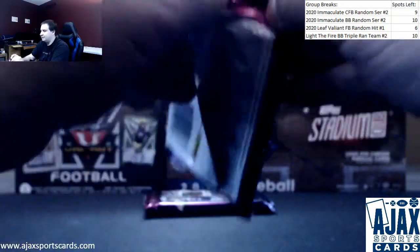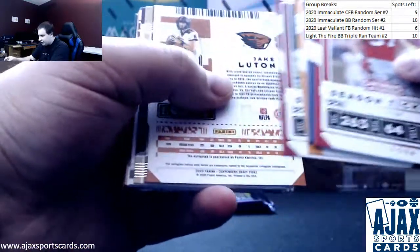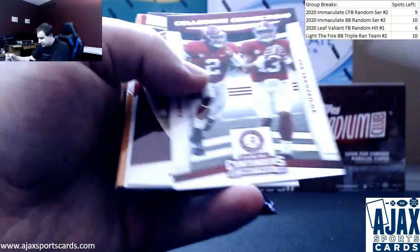Two packs left. Next up we've got an autograph of Jake Luton for the Jaguars, base autograph. Also a CeeDee Lamb insert and a Tua insert.